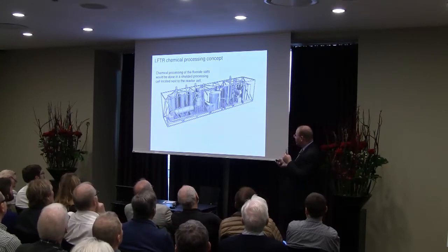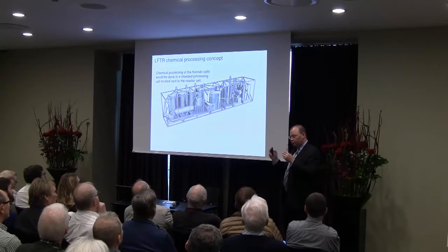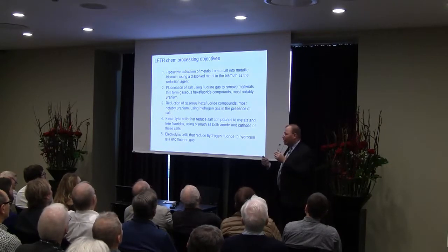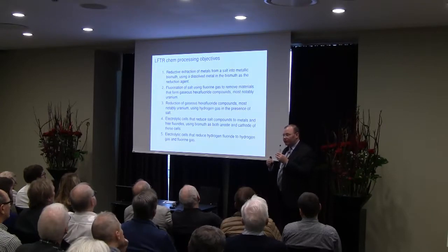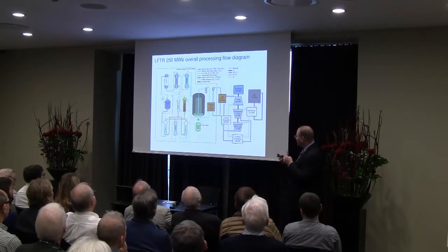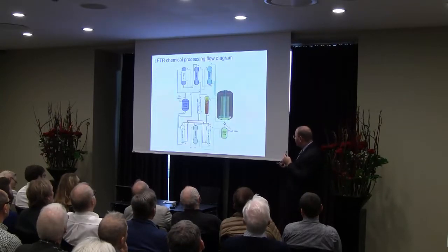The chemical processing system is designed to remove certain products from the reactor during operation. The basic idea involves a process called reductive extraction, where a particular metal carrying a reductant causes another material to come out of solution. Another technique is the fluorination of salt — uranium has two valence states, four and six, and one of them is a gas, so we can take advantage of that for removals. There are also electrolytic cells that will break resultant products back into their original constituents. This is the overall view of the LFTR with chemical processing broadly on one side and power conversion broadly on the other.